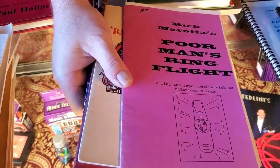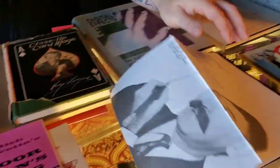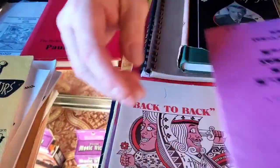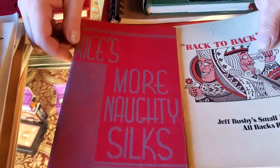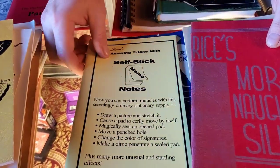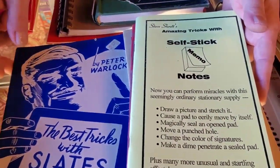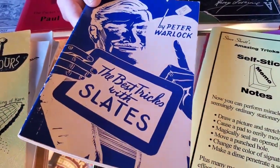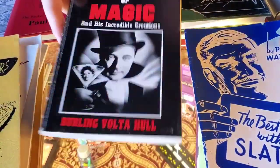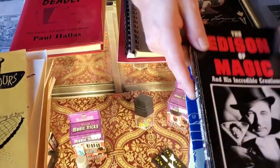This stack is $12.50 each. Poor Man's Ring Flight — just an insert that came with it. Back to Back: Jeff Busey's Small Packet All-Backs Routine. Rice's More Knotty Silks. Self-Sticky Memo Notes — a pretty cool trick with sticky notes. The Best Tricks with Slates — all stuff with gimmick and non-gimmick slates. And The Edison of Magic and His Incredible Creations: Burling Hull Volta. All those books were $12.50 each.